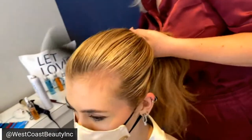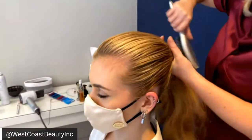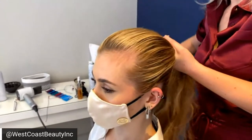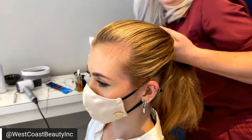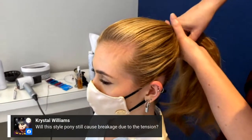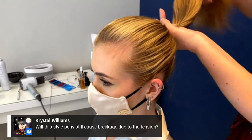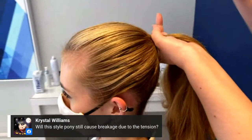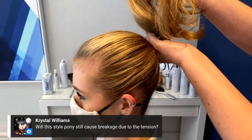At West Coast Beauty, we're talking about education, and I'm so thankful to Behind the Chair for giving us this opportunity to share with other stylists. It's such a wonderful way to showcase how we like to educate our teams and our hairdressers. We want to access them immediately. My hand has not moved and the hair has continued to come back to the same spot established by our underneath section.